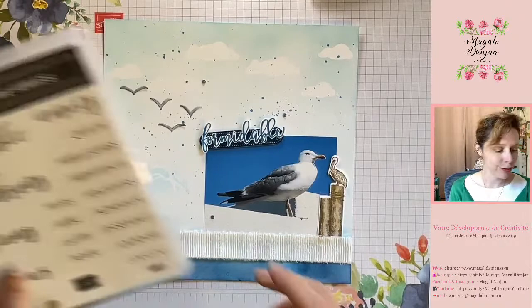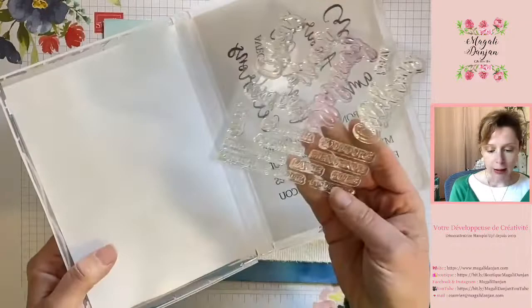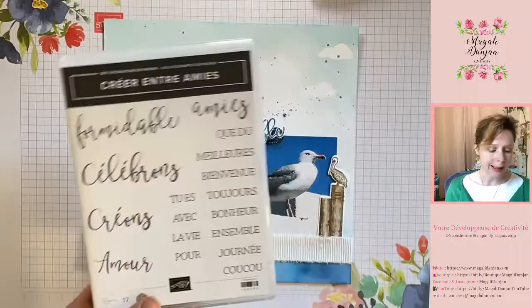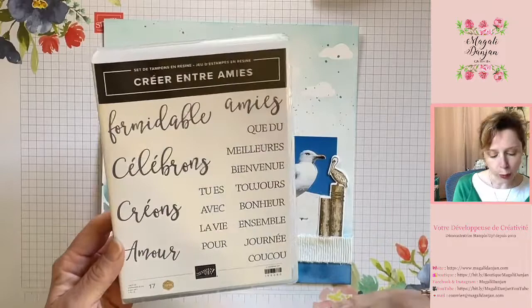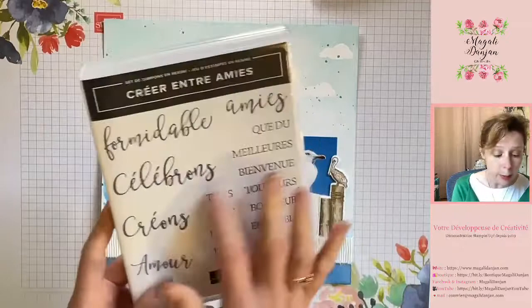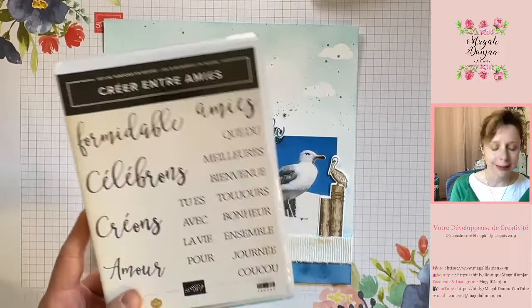Mon texte, je l'ai tiré du set C'est Créé entre amis qui regroupe au total 17 tampons clear. C'est l'une des références qui va nous quitter, commandable jusqu'au 2 mai 23h59 directement sur mon site, jusqu'à rupture des stocks. La référence est 156060. Je trouve que c'est un set qui passe très bien pour créer ses textes pour nos pages de scrap, notre art journal, notre bullet journal, ou pour agrémenter un carton d'invitation. C'est un très joli set de texte C'est Créé entre amis.